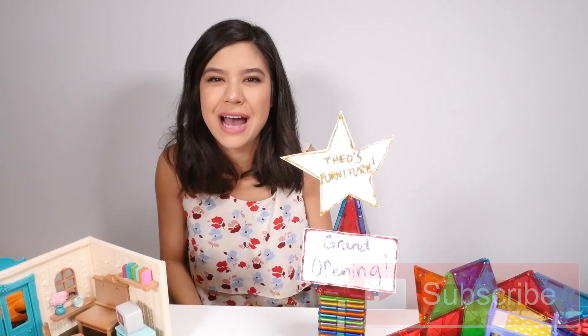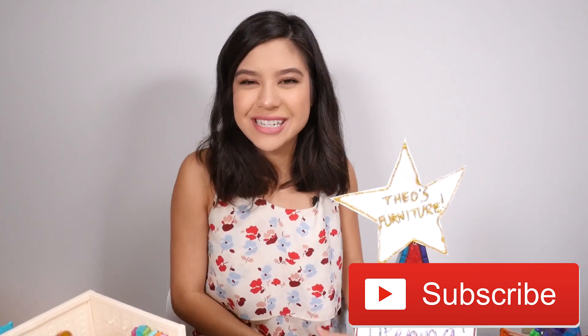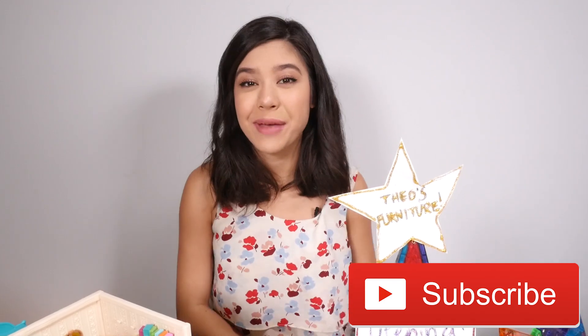Okay, so Theo is super happy with how it turned out. I'm sure many customers are going to start rolling in. Thank you so much for watching. Subscribe down below and come back next time. Bye.